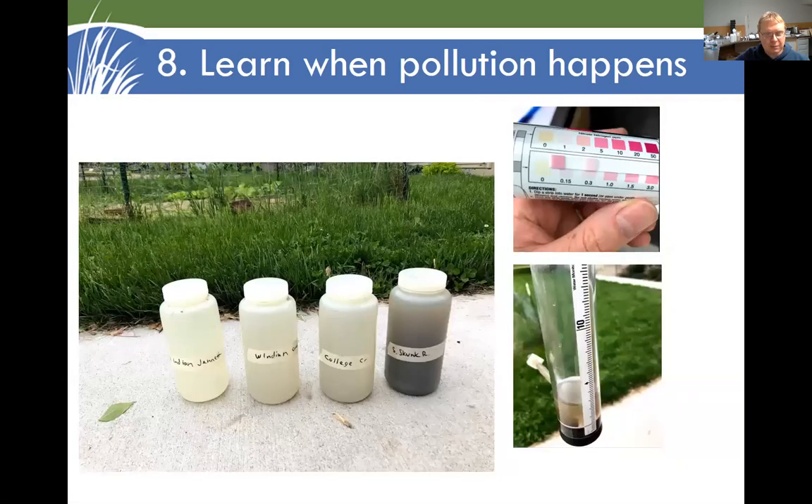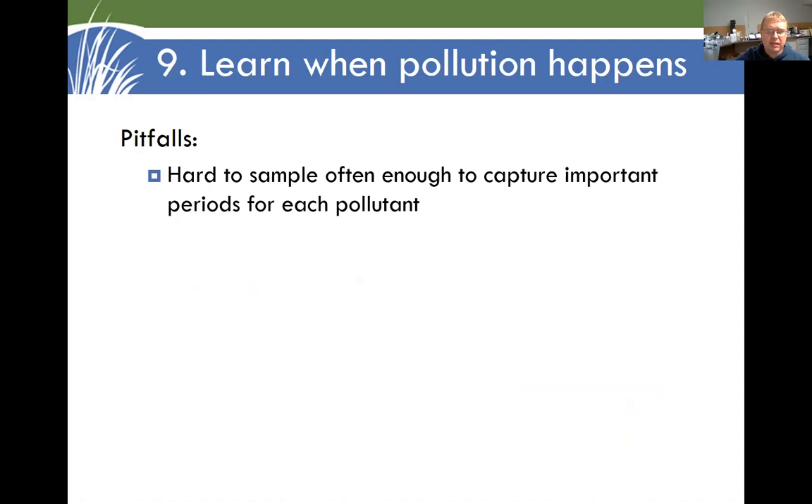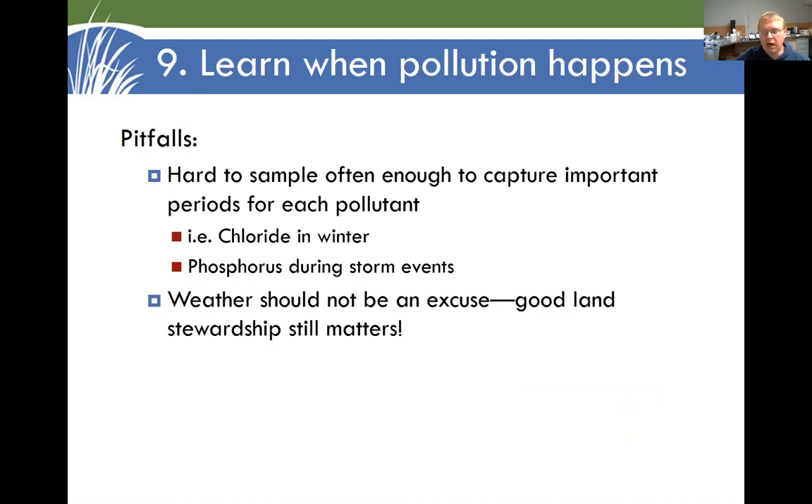Here are some samples I got during a storm recently. That coffee-colored one is from the South Skunk River — we had some dramatic erosion happening, and it went from very clear to very dirty in a short period of time. Also saw high nitrite levels, which I don't usually see. It can be tricky to capture pollutants and do testing during those important periods — for chloride, that's often in winter when road salt application is happening, and people don't want to be going out drilling a hole in the ice. But we shouldn't use the weather as an excuse: it has something to do with the things we are doing on our farms and in town. Good land stewardship still matters, and we want to keep that message front and center.